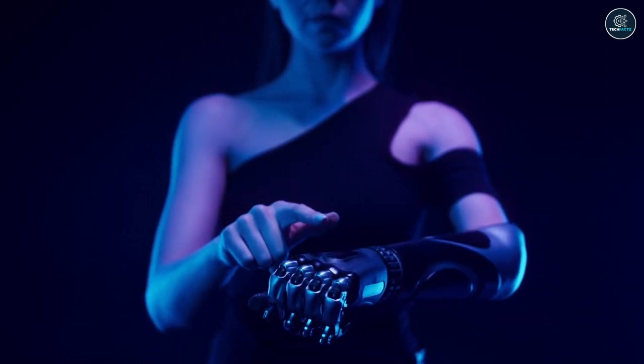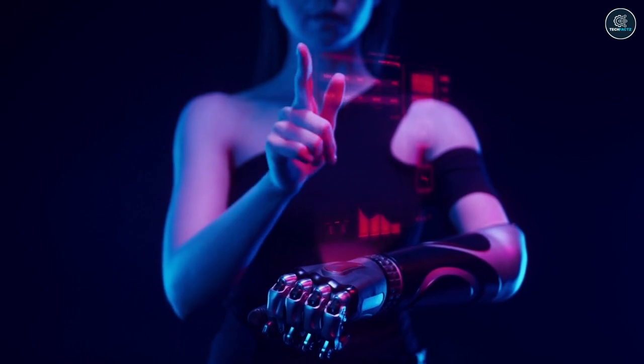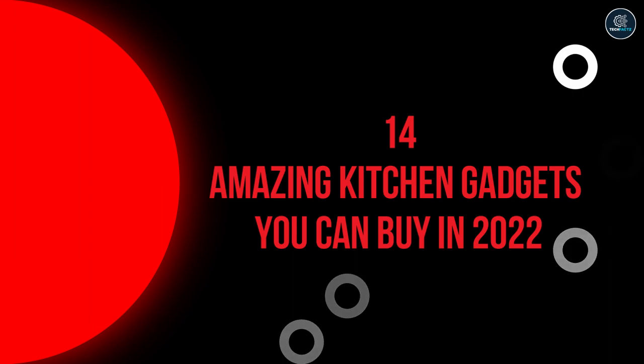Welcome back, people! Hope you all enjoyed our last video. If you have not watched it yet, please do check it out. So, in today's episode, we've got the 14 amazing kitchen gadgets you can buy in 2022.